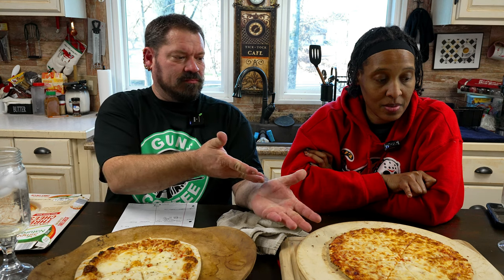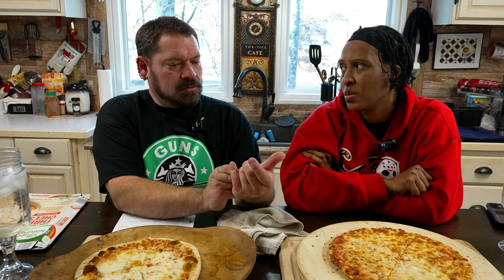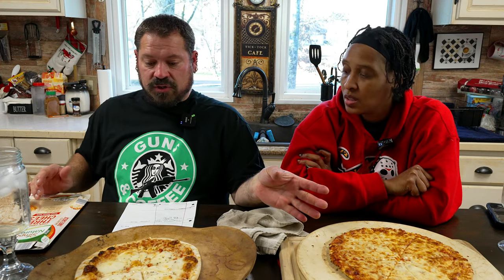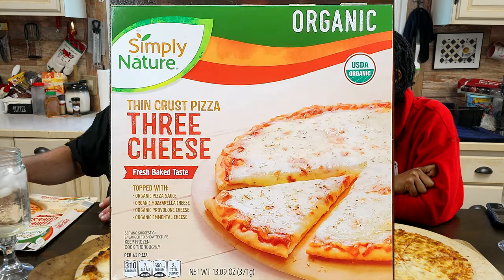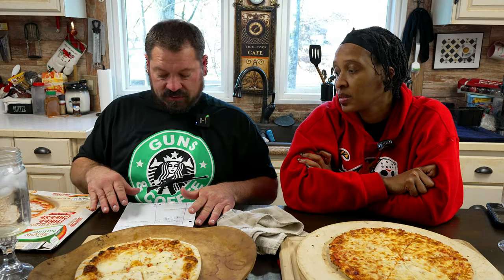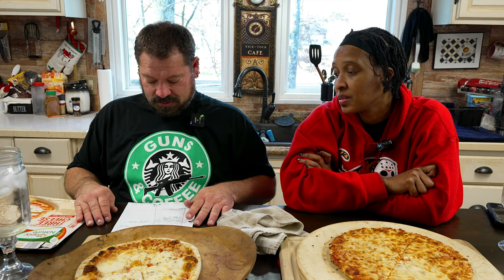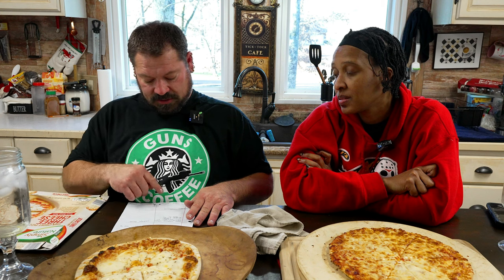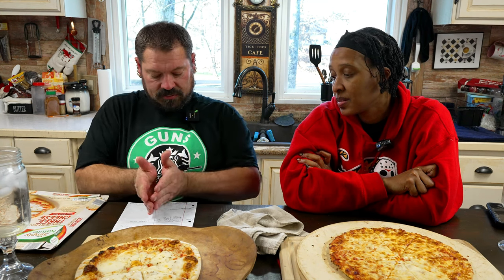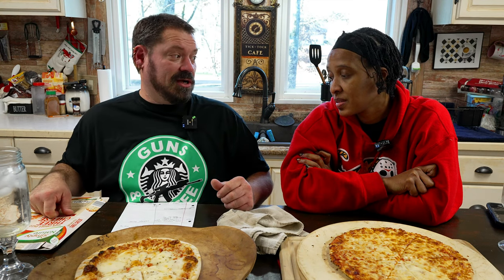You can get that from probably Walmart too, right? Maybe so. I think Freschetta is in Walmart too. But she got that from Target, and this one here is from Aldi — Simply Nature. This is the more organic of the two and surprisingly, guess what? This is the cheapest of the two. So this one is $0.35 per ounce and that one is $0.60 per ounce.